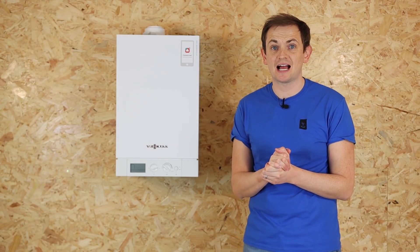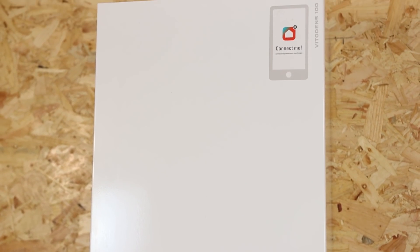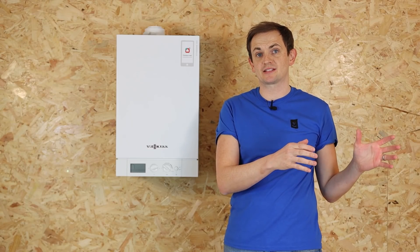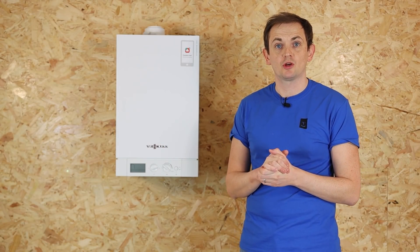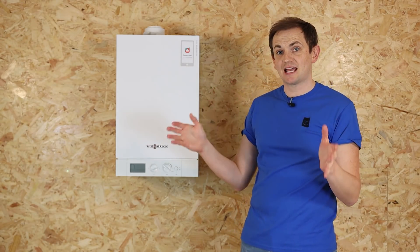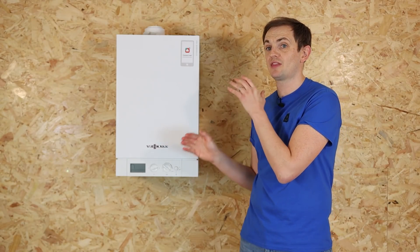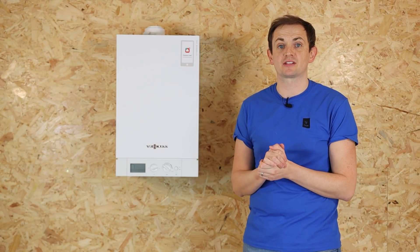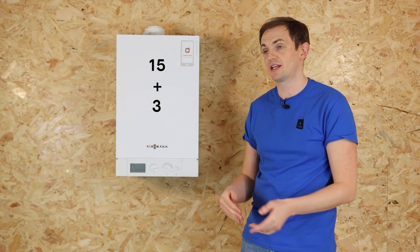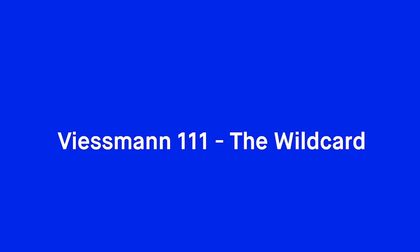Now we'll move on to boilers with a tank — that's a whole different universe. These are calculated a little bit differently because the boiler isn't producing heating and hot water; the hot water is done by the tank. We still stick to our calculation rules but ignore the hot water side. For example, if you had 10 radiators of an average size that's 15 kilowatts needed, then we add another 3 kilowatts to power the tank — so in this instance we need an 18 kilowatt regular or system boiler.